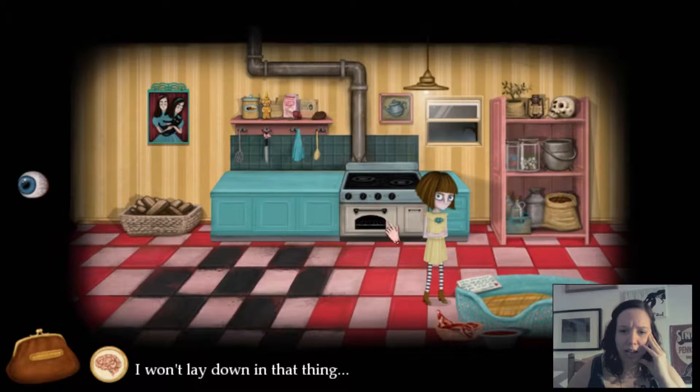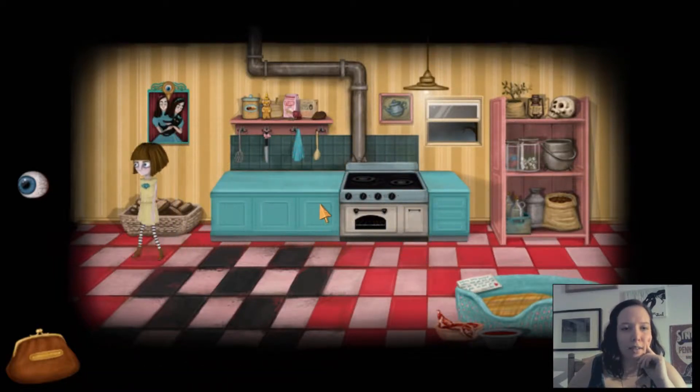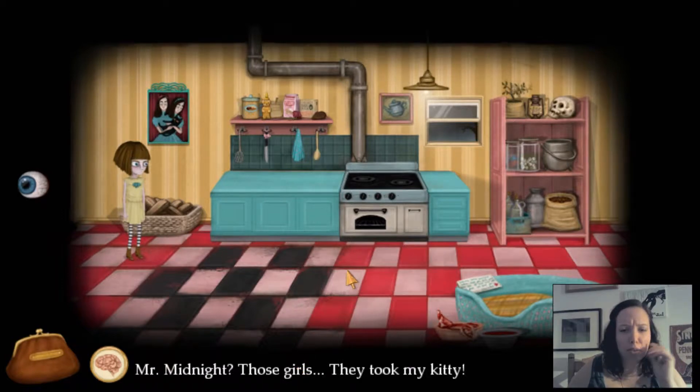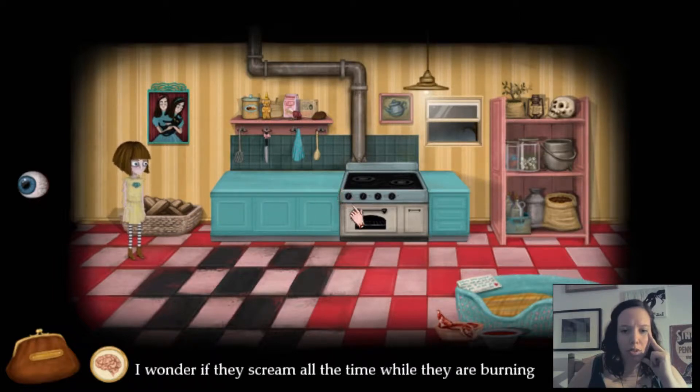I won't lay down with that thing. Those girls — they took my kitty! I don't like to be selfish, but that is my kitten. I like their blue dress, though. Firewood to keep the chimney warm. Poor trees. I wonder if they scream all the time while they're burning.